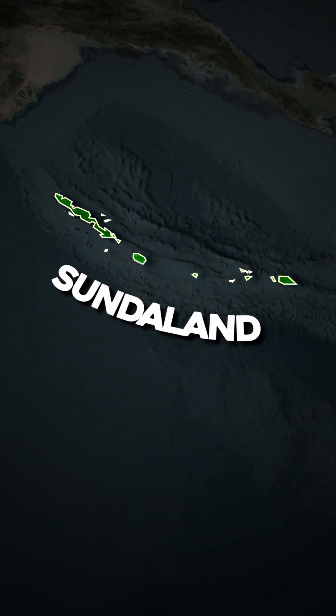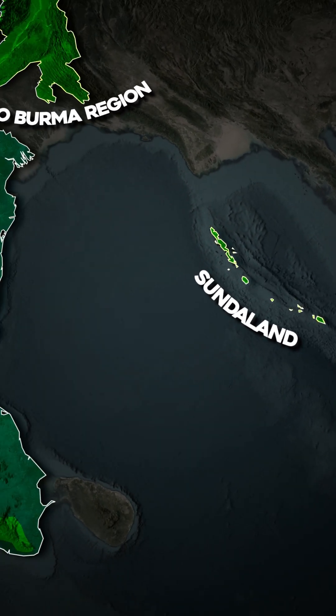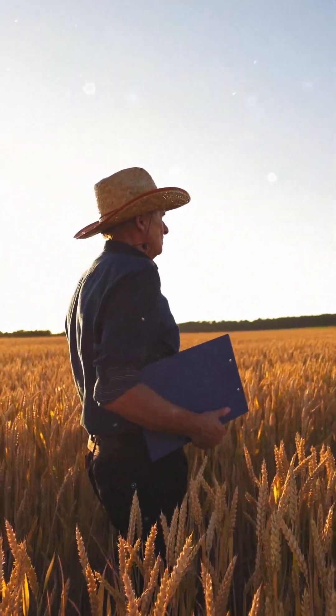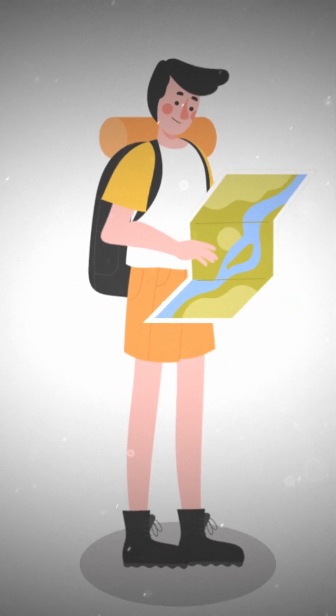And finally, Sundaland, which covers the Nicobar Islands, known for unique tropical ecosystems. But why does this biodiversity matter? These hotspots provide us critical ecosystem services, such as clean air, freshwater, pollination of crops, medicinal resources, climate stabilization, and economic opportunities through ecotourism.